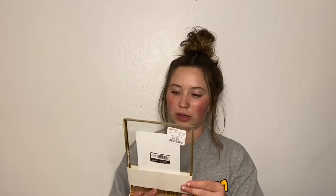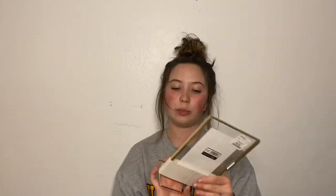Next I have this picture frame. It's kind of like — you just slide a picture down in there and it can look like it's floating. I just think that's super cute. I'm going to put a picture of me and my boyfriend in here and put it on my nightstand. I think that's an adorable little frame.